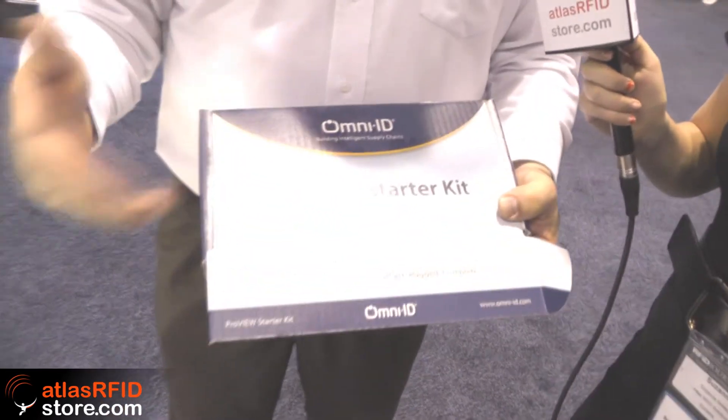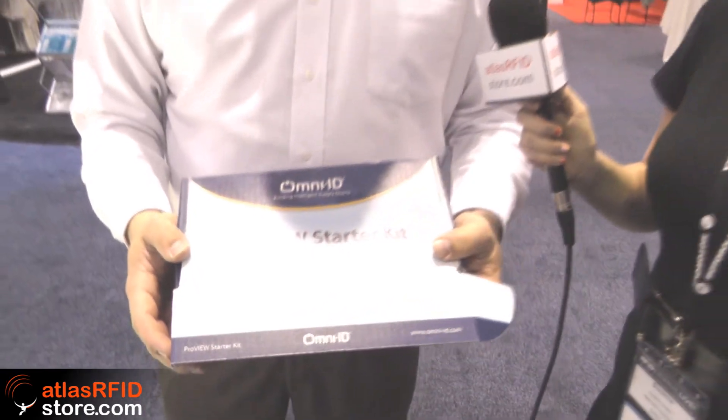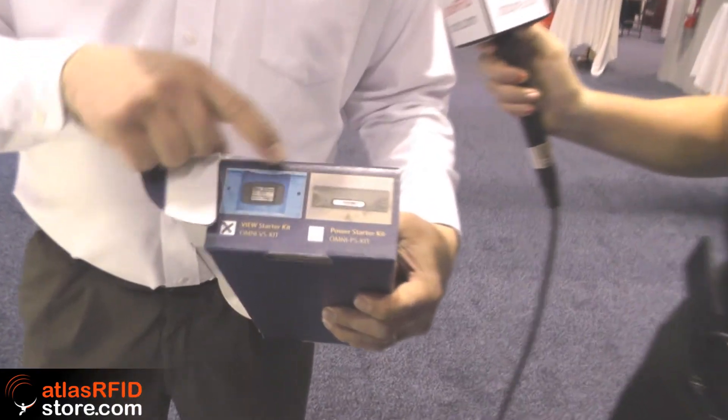One last piece — this is our Pro View starter kit. We've already mentioned the active tag and the visual tag programs and how key those are. It's our highest growth area and a real strategic focus for us to enable our partners. We created a simple kit that allows them to get on board quickly.